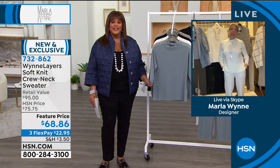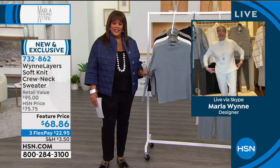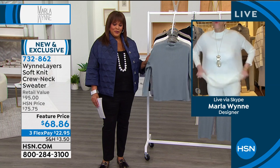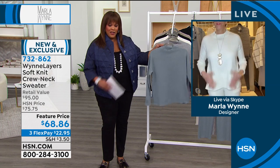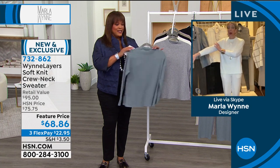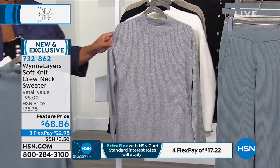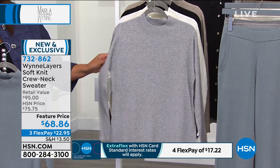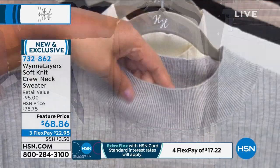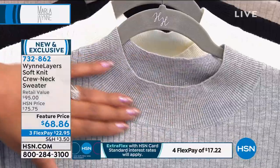Marla says she would wear this anywhere — to a museum, to a dinner party. This is a rib, but not a rib that's going to stick to your ribs. It's what she calls a modified box top. She did a slight drop shoulder, and the neckline is just beautiful — not a crew, not a turtleneck. She loves this neckline because it's just perfect.